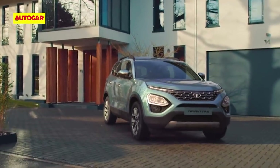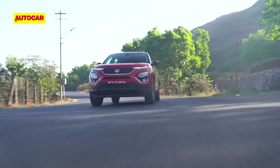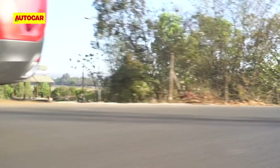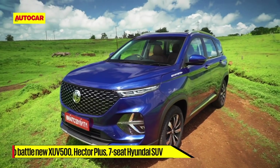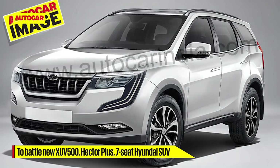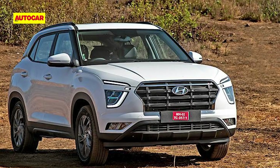Sitting at the top of Tata Motors' passenger vehicle line-up, the new Safari will cost a fair bit more than the Harrier, which is priced from Rs. 13,84,000 to Rs. 20,30,000. When it is launched in the coming weeks, the new Tata Safari will face competition from other 7-seat models such as the MG Hector Plus and the current-gen Mahindra XUV 500. Later in the year, it will also have to battle the new Mahindra XUV 500 as well as Hyundai's new 7-seat Creta-based SUV.